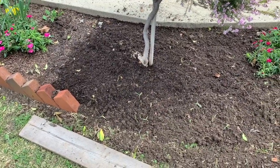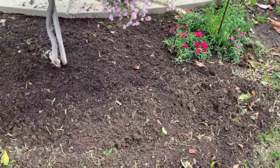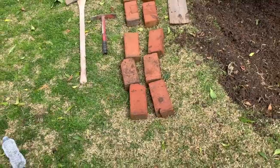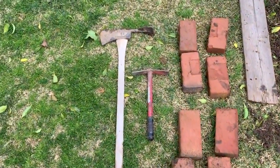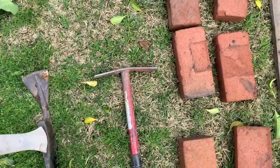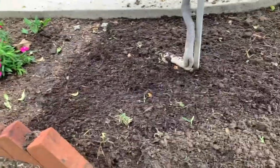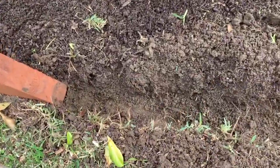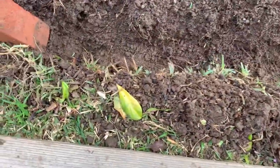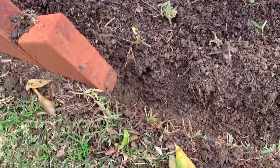I've got the area weeded where I want to put in the bricks for edging. Got some compost mixed in. I've got all the tools I need, so I'm just going to put in 10 bricks. I'm going to use the wide end of the mattock here, and also the smaller mattock for more fine-tuning. I have dug my trench using the mattock, and now I'm going to put in some of the bricks.